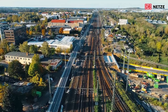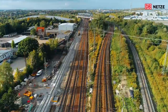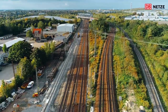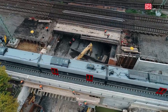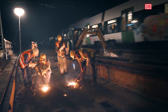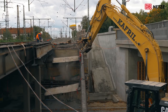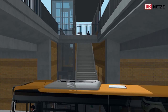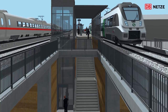Auch im Baufeld Mokau wurde viel geschafft. Zwei Kilometer Gleise und zweieinhalb Kilometer Oberleitung wurden hier in den wenigen Tagen verbaut. Das westliche Gleis wurde in Betrieb genommen. Dadurch konnten die bisher befahrenen Gleise zurückgebaut und das nächste Teilstück der Eisenbahnüberführung Essner Straße abgerissen werden. Bis 2018 entsteht hier der neue S-Bahn-Haltepunkt Leipzig-Essner Straße.